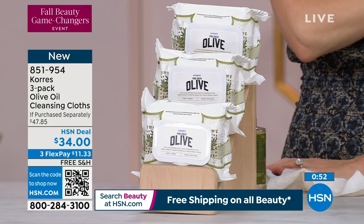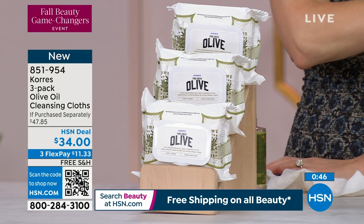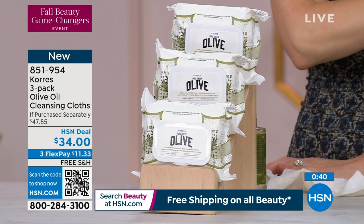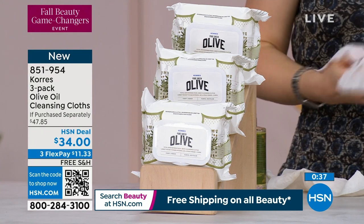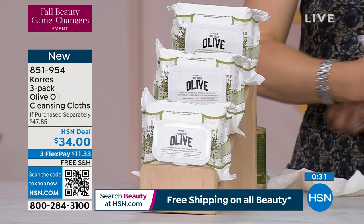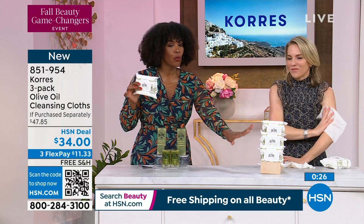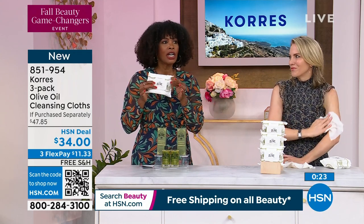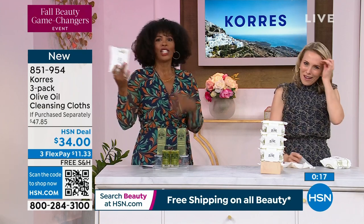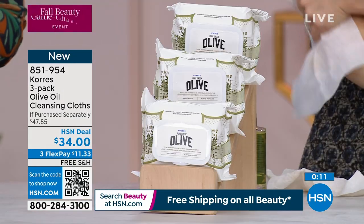You can shop on hsn.com, use the HSN app, or there's a QR code in the corner of your screen — open your camera, grab that code, tap the link, and it takes you straight to the page. Shipping is free. If you want to spread the payment out, you can get them home for $11.33. That's 30 per pack, three packs, 90 wipes. You'll have these until right after Christmas.